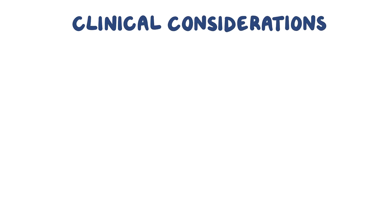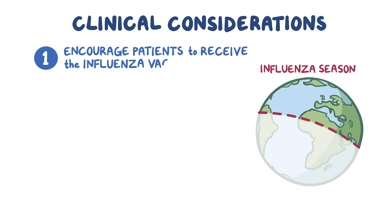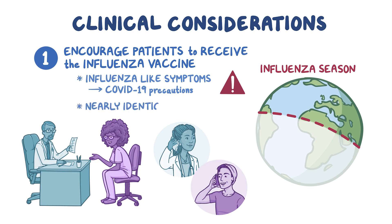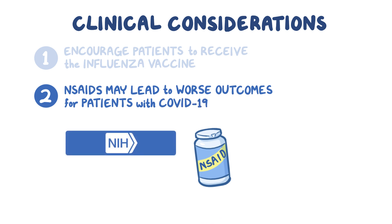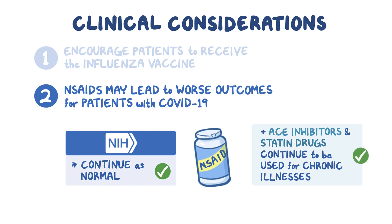When treating a hospitalized patient with COVID-19, there are a number of clinical considerations to be aware of. First, prior to influenza season, healthcare providers should encourage patients to receive the influenza vaccine. If a patient has influenza-like symptoms, begin COVID-19 precautions, as influenza and COVID-19 have nearly identical symptoms and the only definitive way to differentiate the two is diagnostic testing. Second, some observational studies have suggested NSAIDs may lead to worse outcomes for patients with COVID-19; however, the NIH specifically indicates NSAIDs should be continued as normal. Similarly, ACE inhibitors and statin drugs should continue to be used for chronic illnesses in COVID-19 patients.